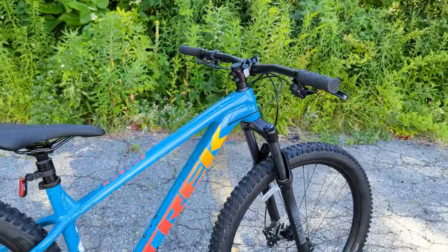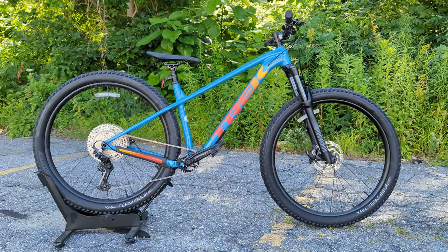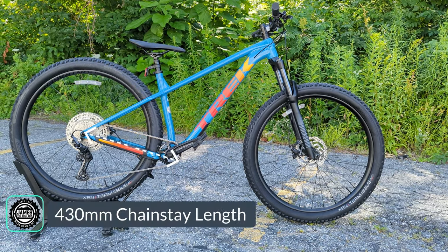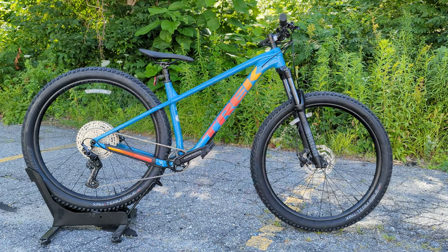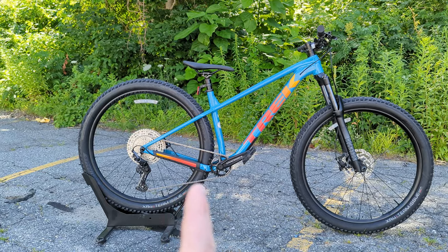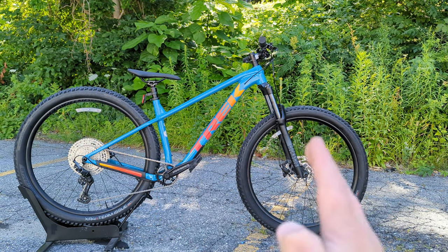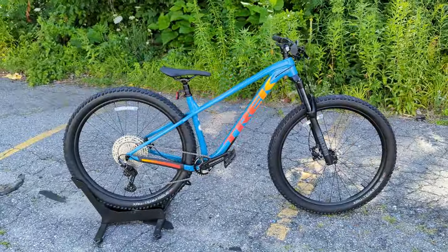There's a whole bunch to talk about on the new frame, starting with the geometry. This is a very modern geometry bike — you can see it's got a nice aggressive stance. In a size medium, it comes in with a head tube angle of 65 degrees, a seat tube angle of 73.1 degrees, a chainstay length of 430mm, and a reach of 440 millimeters, or an effective top tube length of 614 millimeters. That gives a tight rear end with a long, playful front end.